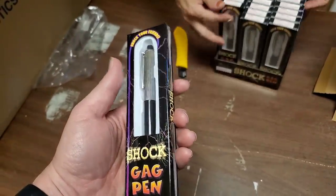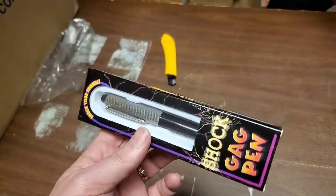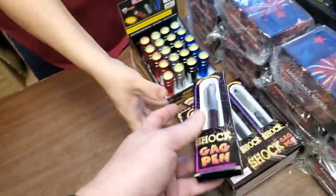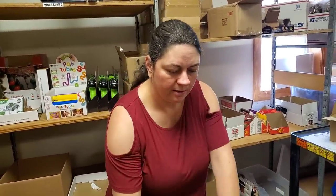Shock gag pen — they look pretty good, too. They look like they would be a real pen. I think they do actually write, too. That would be sweet.